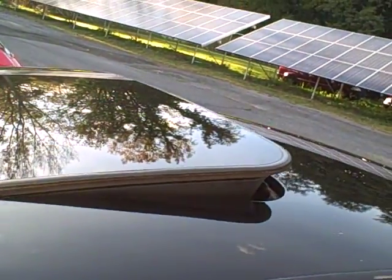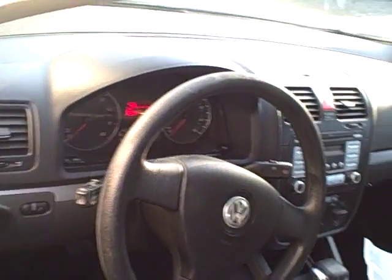Nice set of alloy wheels. Again, this is the Wolfsburg edition. Sunroof tilts up and fully retracts. Nice, heavily bolstered seating with power recline. Grab right on to that steering wheel.